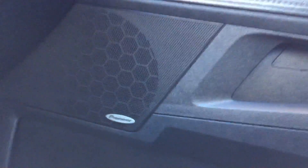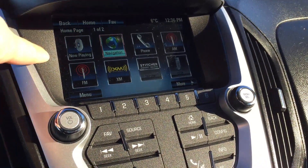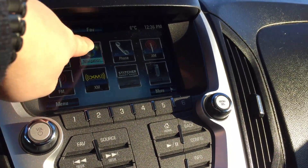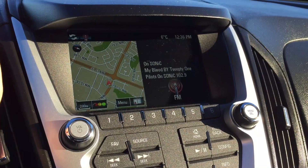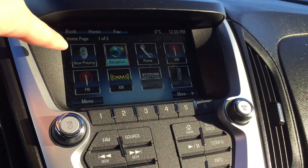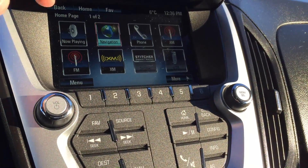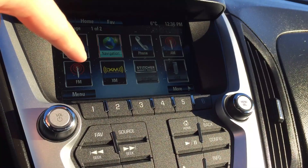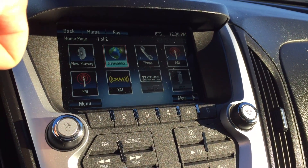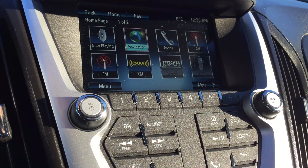This is fitted with the optional Pioneer sound system which gives a nice sound when you're driving and listening to your favorite music. This is a touchscreen infotainment system. It has the navigation option as you can see. You have Sirius XM Radio and Stitcher Smart Radio. This XM radio comes with a 3-month trial subscription with the purchase of this vehicle, which is great if you just want to test it out or don't know much about it.